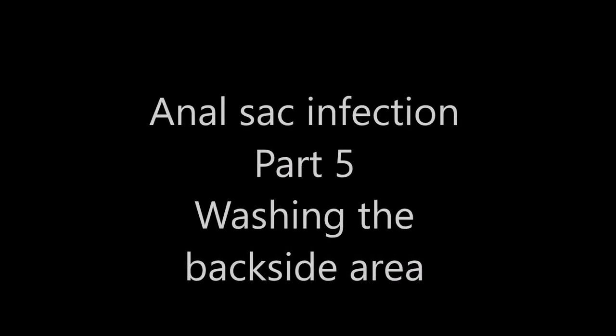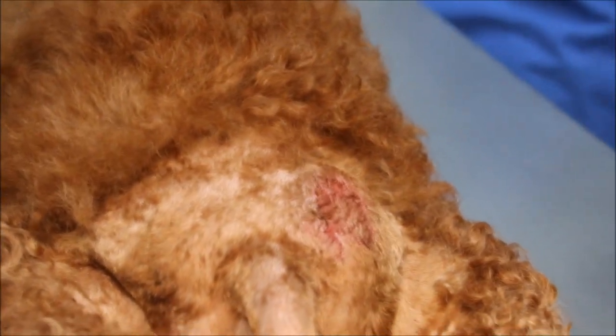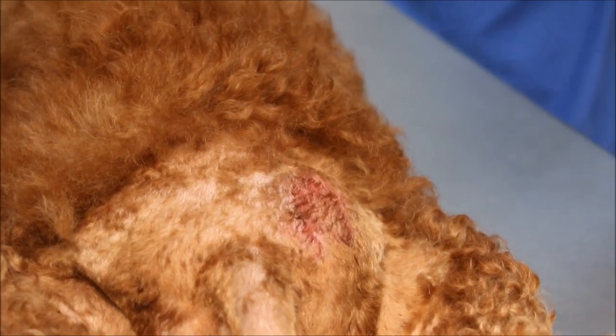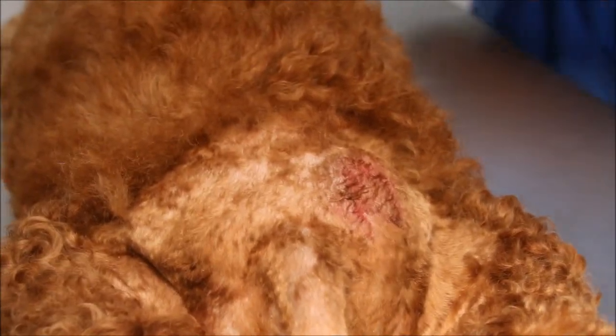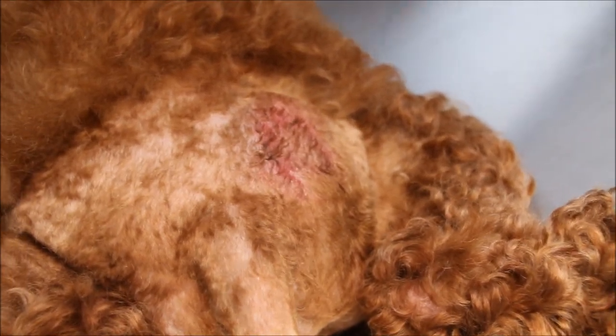Anal sac infection part five — washing the backside area. We will just wash this area and then the dog can go home. Wash the hot spot area with anti-fungal wash, or chlorhexidine. Let the table up so the water can flow into the drain. Pour in the water and rub very hard here. How you get a hot spot you don't know — it's quite surprising. Just rub very hard. That's it — treatment is finished.